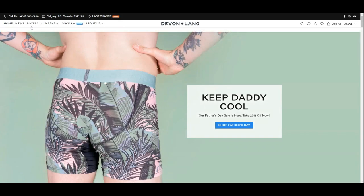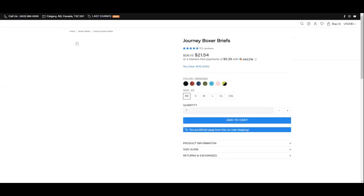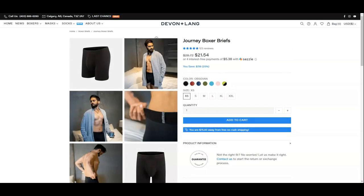Starting on the website, you can see Devon & Lang is from Alberta, Canada. They only offer boxer briefs style in the underwear department and have two collections called Journey and Hustle. Today we are reviewing the Journey Collection in black, or obsidian, color.